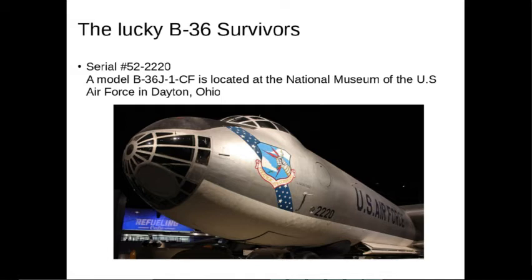There are some survivors, as I mentioned. This particular one, serial number 52-2220, is a model B-36J-1-CF. It's located at the National Museum of the U.S. Air Force in Dayton, Ohio. I kind of want to visit this one — it's pretty impressive.